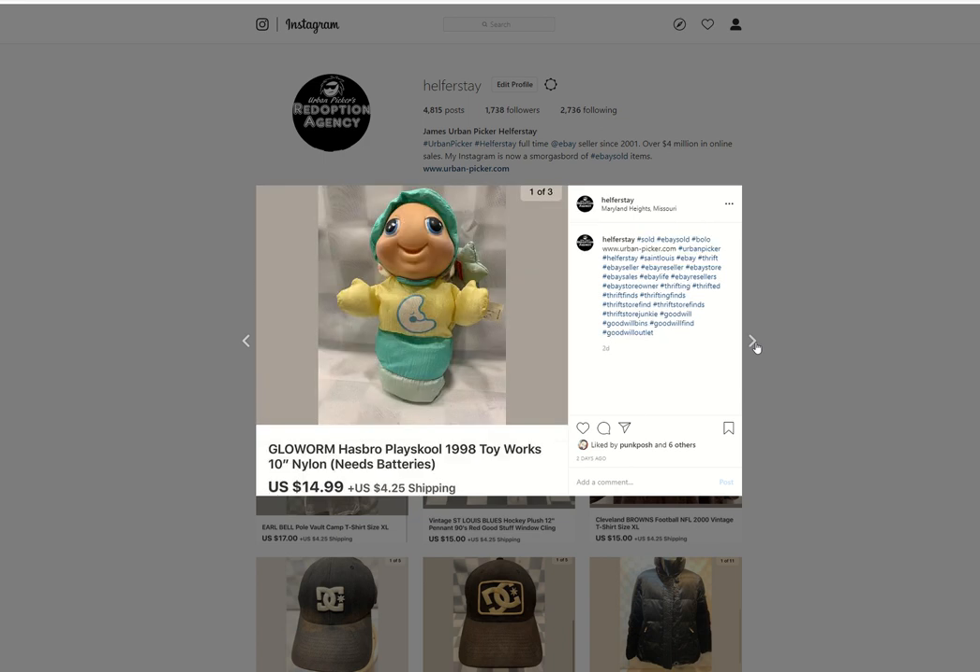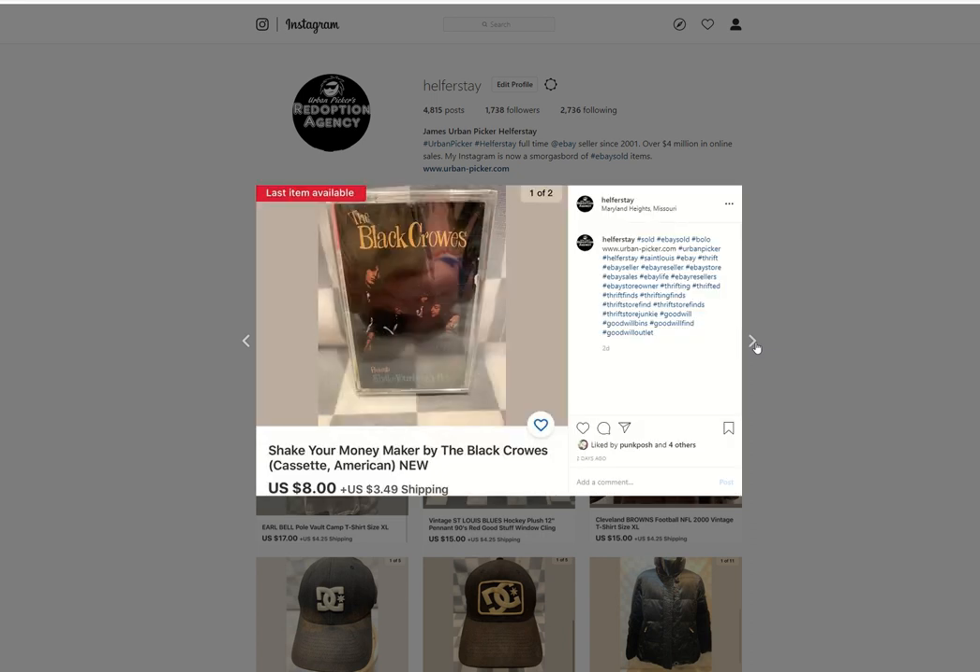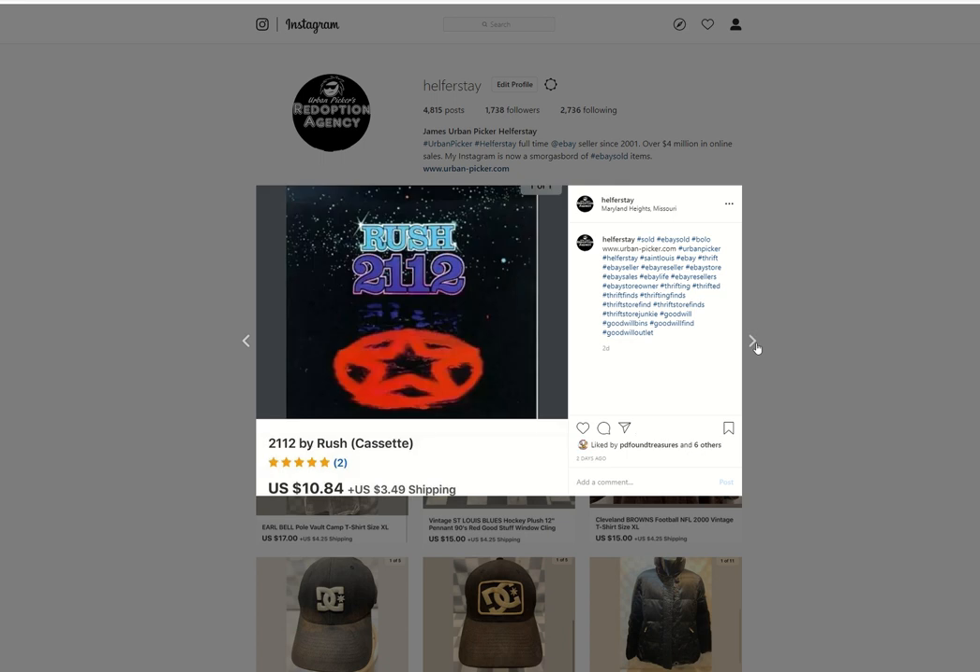A glow worm — I believe this was a Benz item also. Under 50 in, $14.99 out. Black Crows sealed cassette — I had a buck into these from storage, from the Smoky Mountains store I'd bought it from. Sold for $8. Rush — $21.12 with Geddy Lee's passing... this sold that same day. Sold for $10.84.